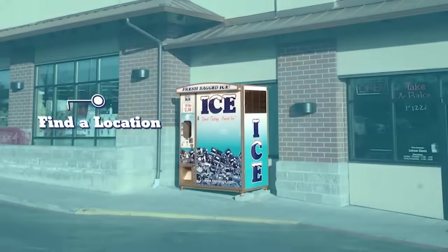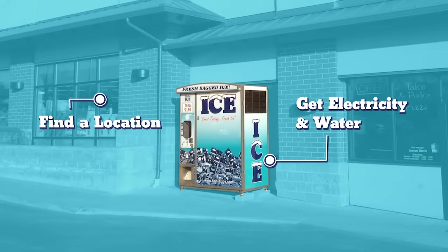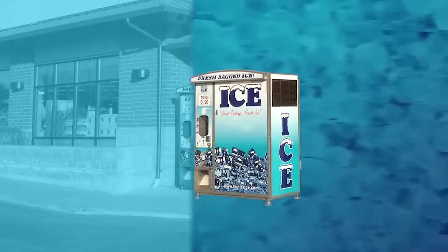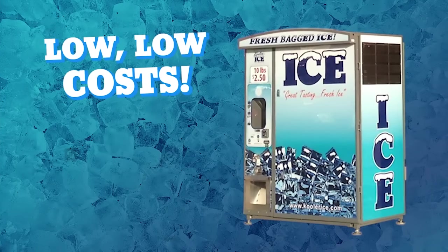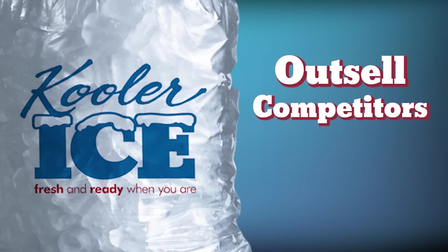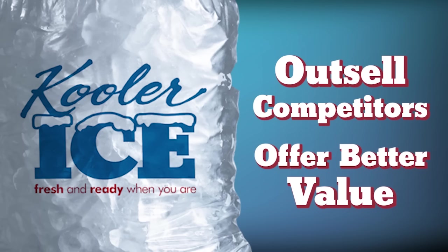After selecting a location to place your machine, you will simply bring in your electric and water connections to the machine, turn it on, and begin generating revenue immediately. The cost outside of your initial ownership expense can be as little as 40 cents per bag in operating expenses, allowing you to sell ice at a lower price point than your competitors, while offering customers a better value and a better product.